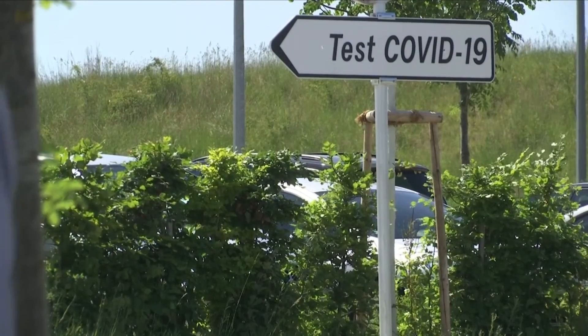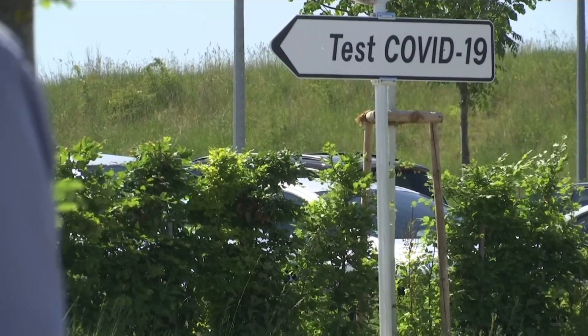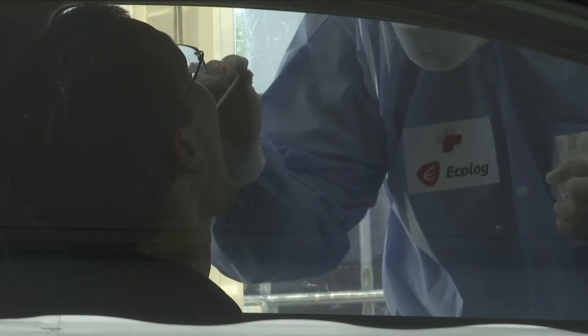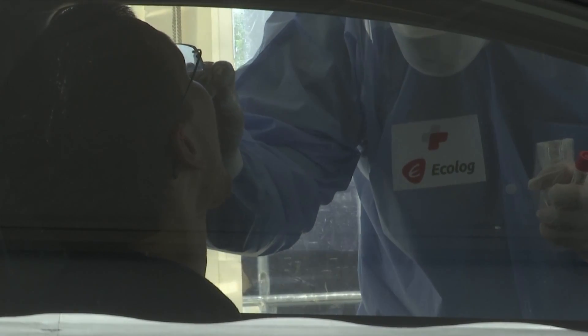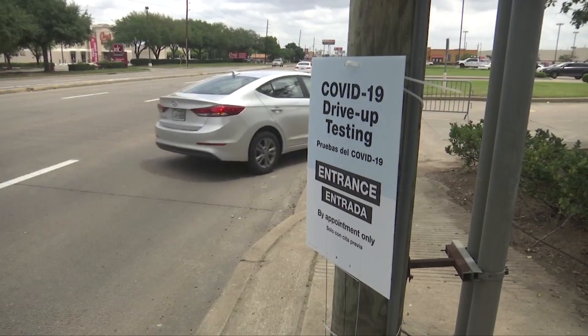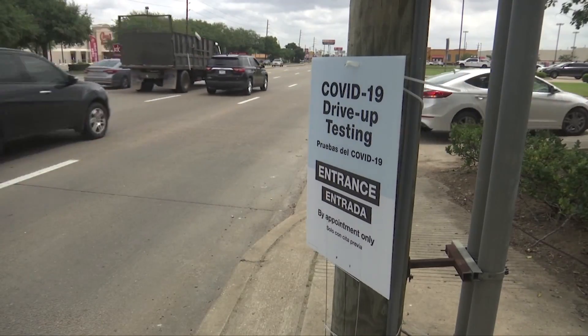Until there is an effective treatment, a vaccine, or herd immunity, perhaps the most important thing a healthcare system itself can do to minimize the number of cases and deaths is test. Worldwide, diagnostic testing for COVID-19 has ramped up incredibly fast.